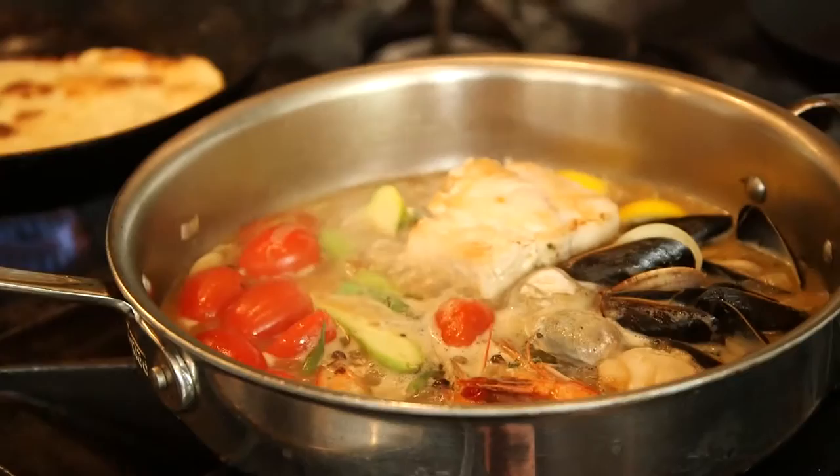Look at that food. And now look at that man. I was told early in my television career that you should not do TV with children, animals, and good-looking dudes that can cook. Welcome to the end of my television career.